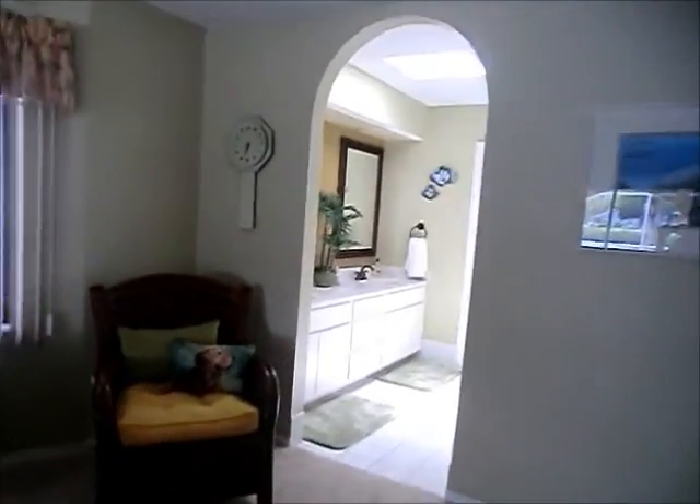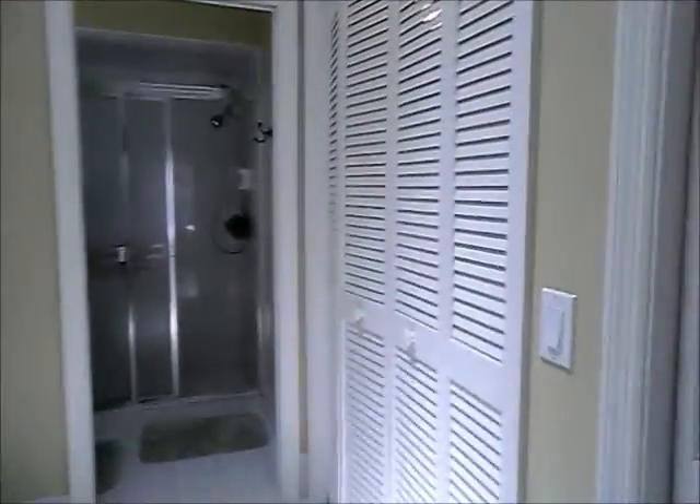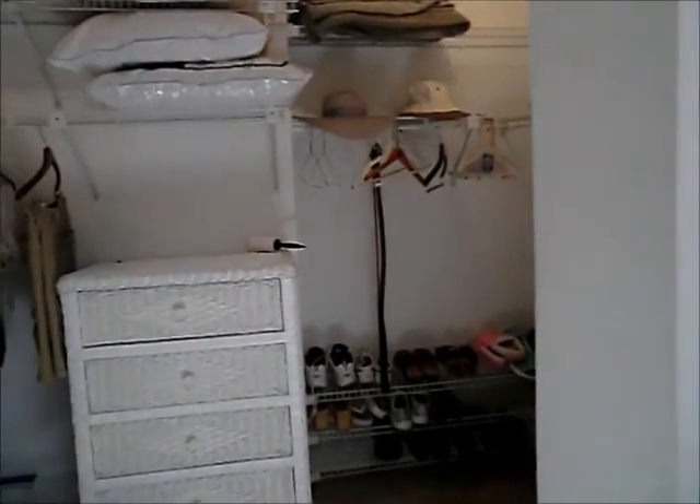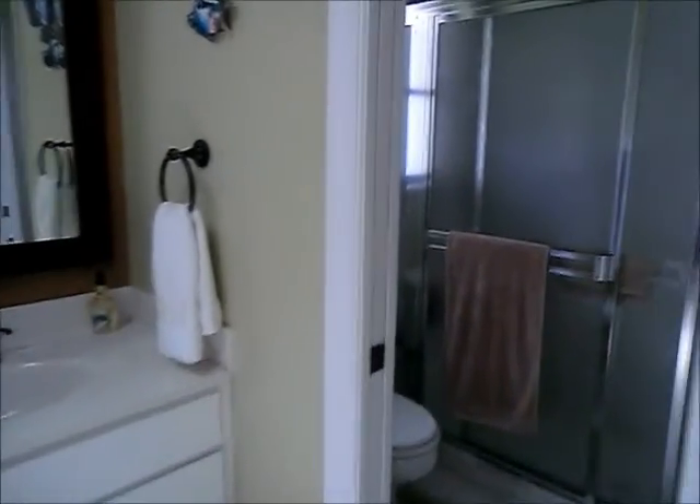Arched doorway going into the bathroom. Double sinks. To the right is a linen closet, and then next to that is the walk-in closet. They have a chest of drawers in here — this is the size of the walk-in master closet; very large. There's a separate area for the toilet and the oversized shower. It's pretty deep — it's got a window in here and a pocket door.